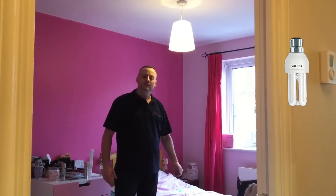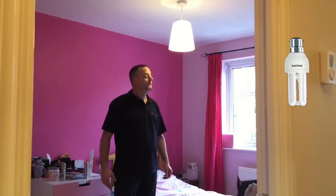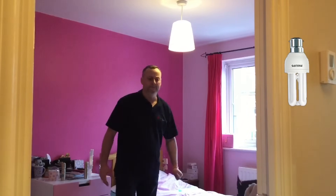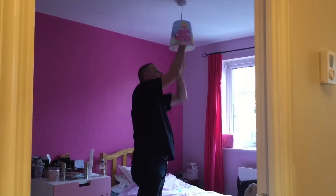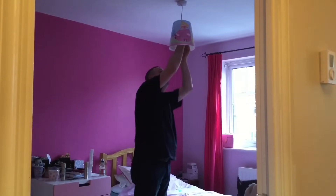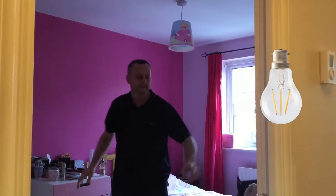Let's replace that now with the 6 watt LED and see a massive difference hopefully on what the effect of the light output in the room will be. Hopefully you'll see a big difference.